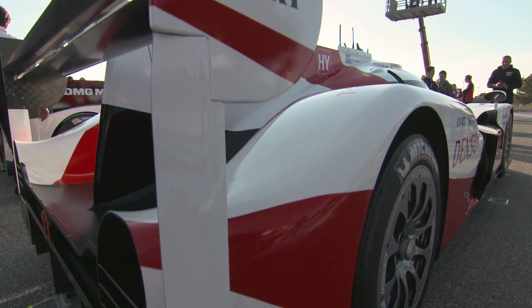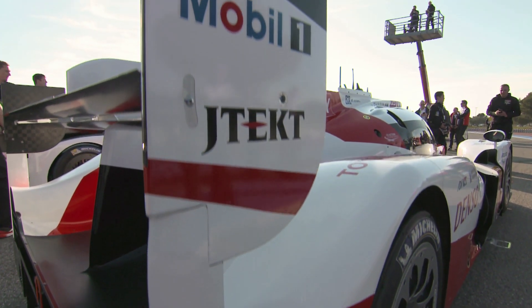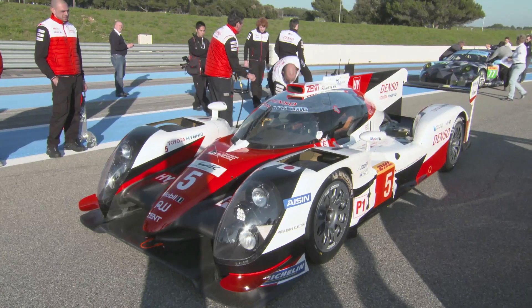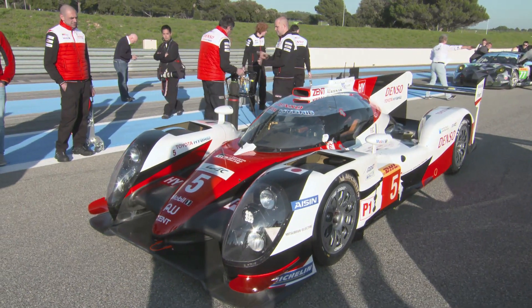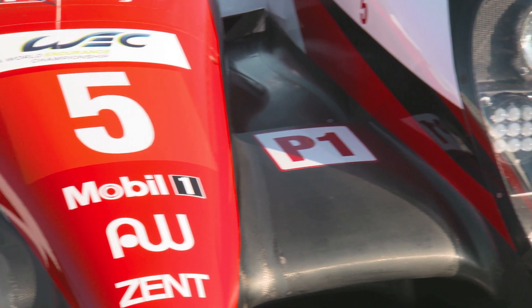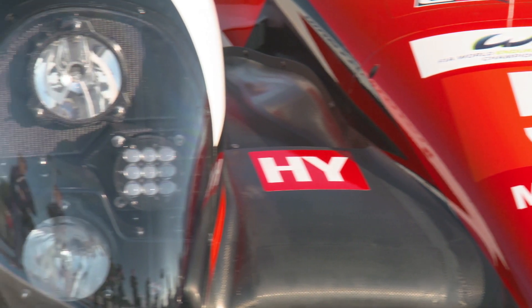So new hybrid technology — going from supercapacitor to batteries, and from the original V8 normally aspirated engine that started the program in 2012 to the all-new V6 turbo engine we run today — plus a brand-new chassis, new aerodynamics, and even the steering wheel is new.